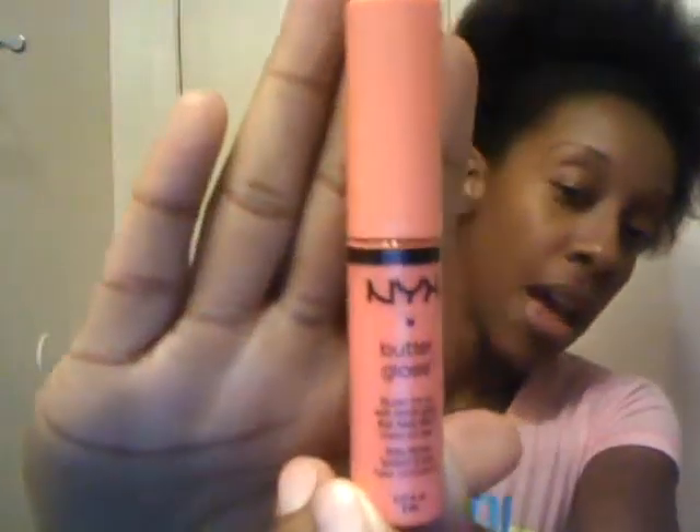Next up, something I would be excited to see is NYX Butter Bloss and this is in the color Apple Struel. I haven't tried any of these yet so I'm really excited to see this. It's like a pretty green peach shade — it's usually really great to wear by itself or with something else.